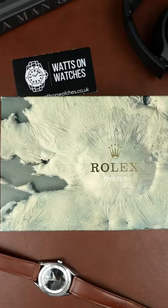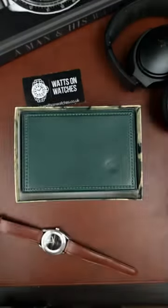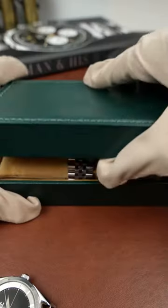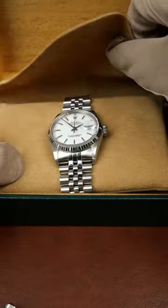Today I'm going to be showing you a watch from 1997 that is so versatile it deserves a spot in everybody's collection. But when you look a bit closer, it has a little twist that might just tickle your fancy.